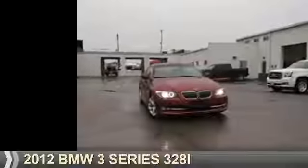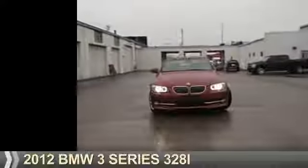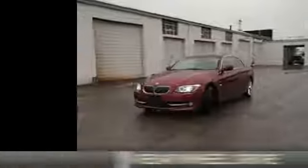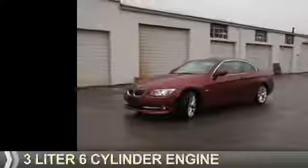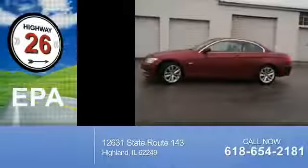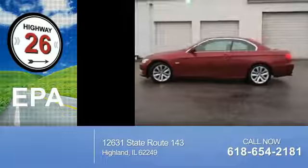Presenting the 2012 BMW 3 Series, the ultimate driving machine. It's powered by rear-wheel drive, a 3-liter, 6-cylinder engine. Great fuel efficiency saves you money by requiring fewer trips to the gas station.